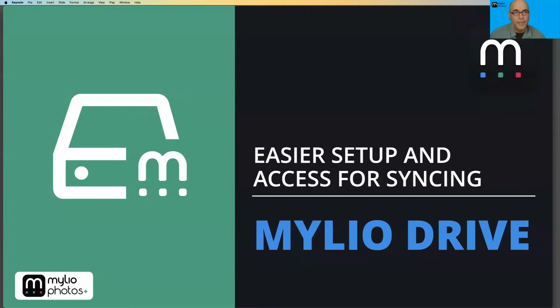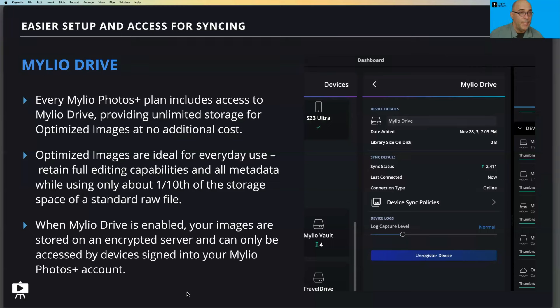Now let's talk about improvements with Mylio Drive, as well as a new option called Mylio Drive Plus. Mylio Drive is an existing benefit for anyone with a Mylio Photos Plus subscription — it's an easy way to keep devices in sync and provide convenient access to all your photos even from devices that don't have a lot of space. Even though I have a pretty big phone, it doesn't have an 11-terabyte hard drive — the size of my photo library — but with optimized images I can access my entire library whenever I need to.